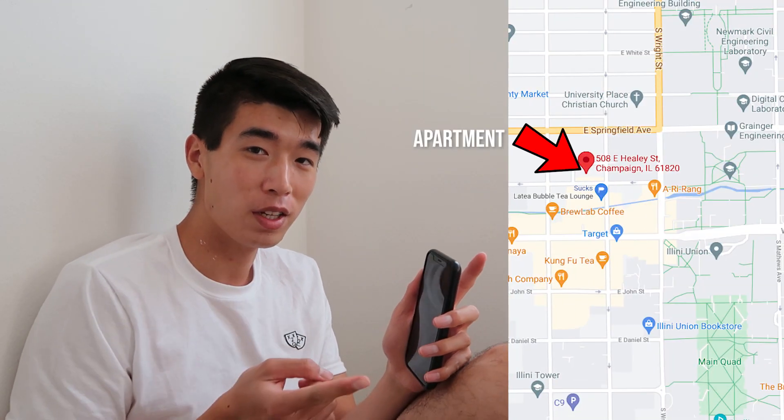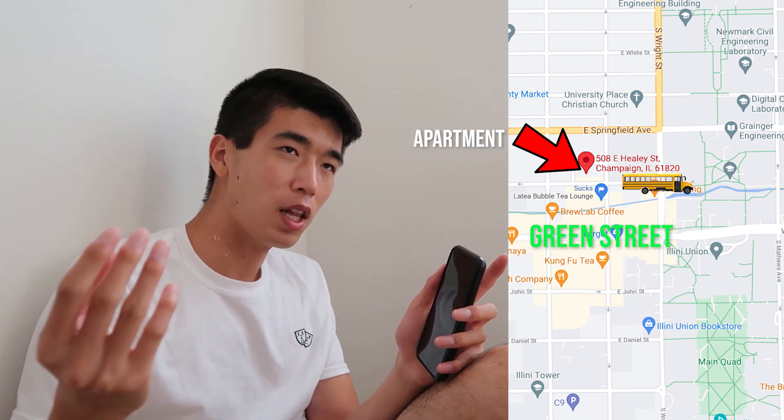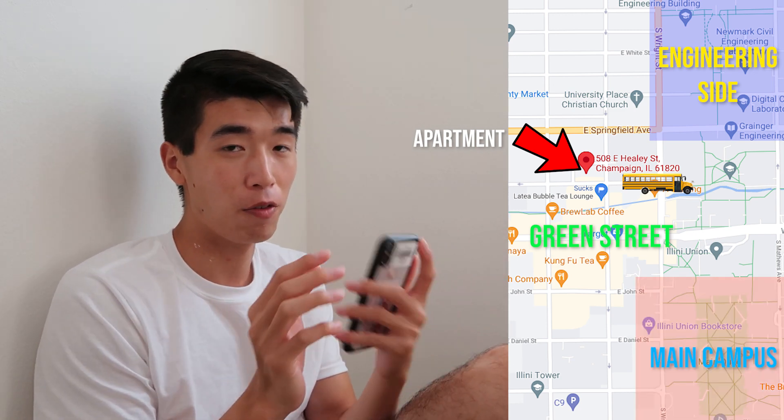If you don't mind being on campus and you're an engineer, I'd say look into 508 East Healy Street. That was the apartment I had, and in my opinion the best apartment for an engineer, because it was right behind Chipotle — within walking distance of Green Street. There was also a bus literally a block away, in between the engineering side and main campus. You could walk to anything. For engineers, you could walk to Granger and Siebel within about 10 minutes, and either walk or bus to South Quad.